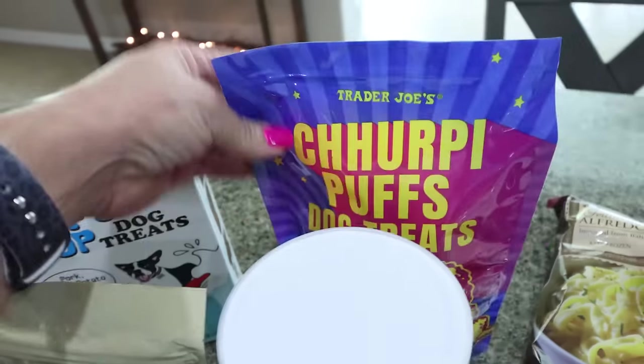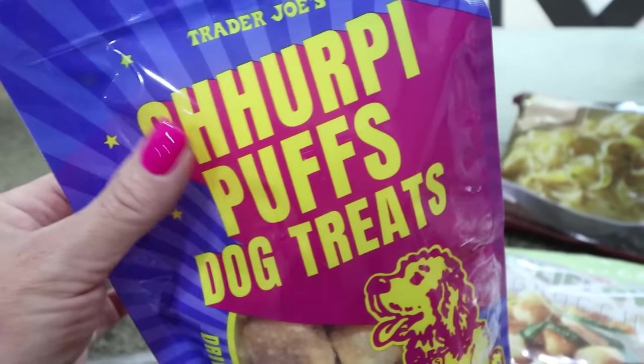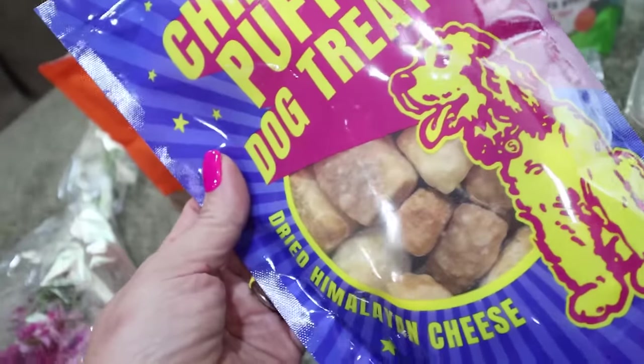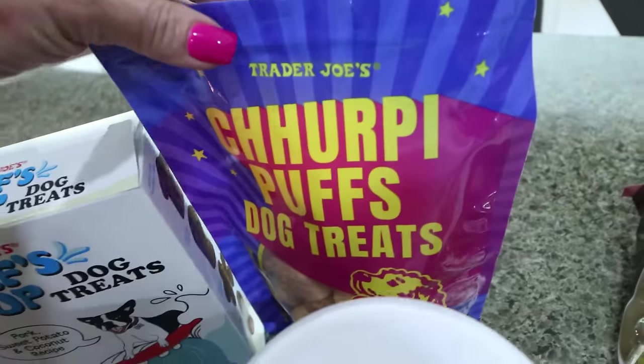I've never bought these for my dogs, but the lady that checked me out at the register said her dog loved these. Basically all it is, is dried Himalayan cheese made into dog bones. She said her dog loved it and they were a really good price at Trader Joe's.